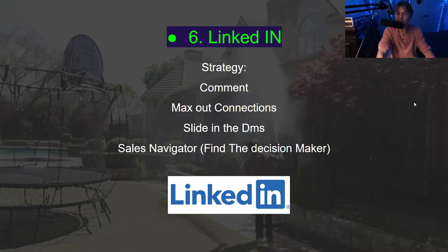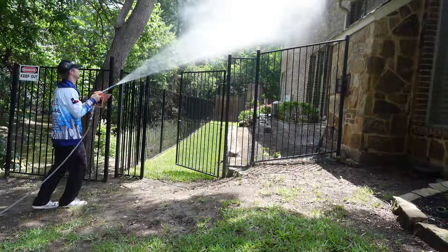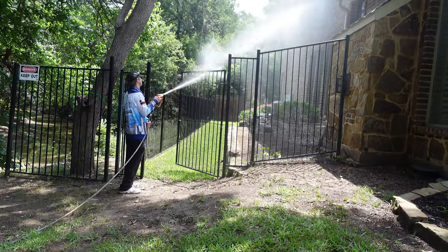Number six is LinkedIn. LinkedIn has been very effective for me but it is a long play. You want to be commenting, maxing out your connections, and sliding into DMs — property managers, facility managers — and introduce yourself. If you have LinkedIn Premium, you can use Sales Navigator to find the decision maker of each property. I don't sell anything on there; I just connect with people, and it builds a ton of rapport.